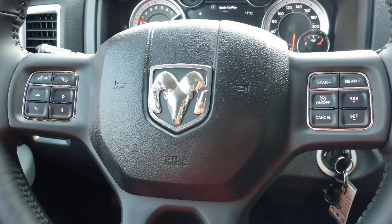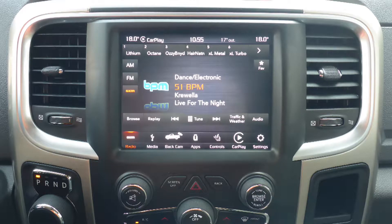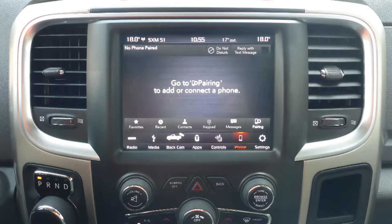It also has steering wheel mounted audio controls with cruise control, a touch screen media center with AM and FM radio, Sirius satellite radio, and Guardian.